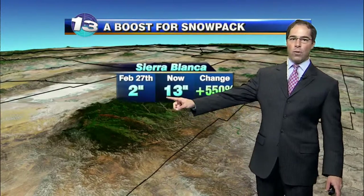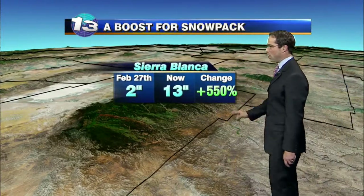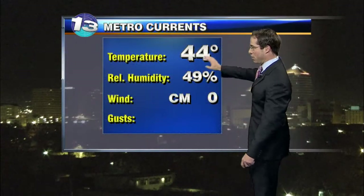You want some deceptive numbers? Check out what's going on in the Sacramento Mountains. We had about two inches of snow at the snow telemetry site at Sierra Blanca before this last storm. We now have 13 inches, and that's an increase of 550%. So again, take some of this with a grain of salt, but it is good to see.